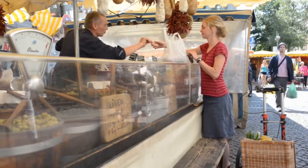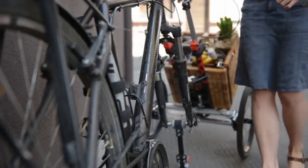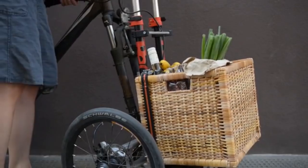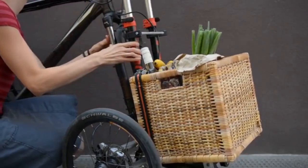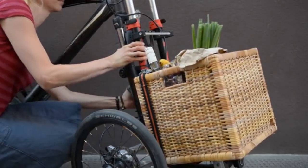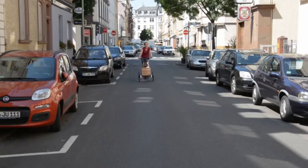Park it, disconnect, and take the trolley with you. Unlike anything you've ever seen, our connecting system transforms your bike into a fun riding cargo bike in no time.